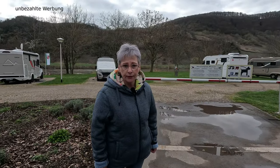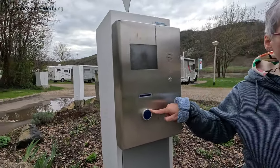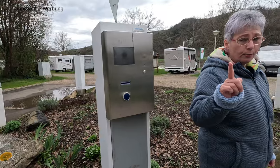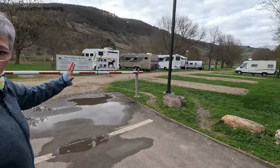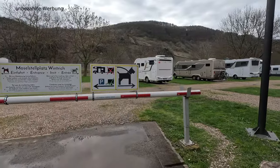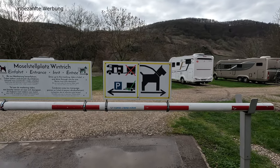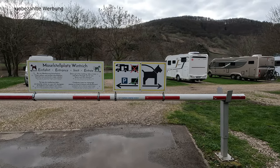Wenn ihr vor der Schranke steht, öffnet sie sich nicht automatisch. Es gibt eine Kennzeichenerkennung, aber damit sie sich öffnet, müsst ihr am Ticketautomaten den blauen Knopf drücken. Es wird euch ein Ticket ausgeworfen und dann öffnet sich vollautomatisch die Schranke. Habt ihr einen Hund dabei, dürft ihr nur auf die rechte Seite fahren – Hunde sind erlaubt, allzeit an der Leine zu führen. Habt ihr keinen Hund, fahrt bitte auf die linke Seite. Anhänger sind separat abzustellen.